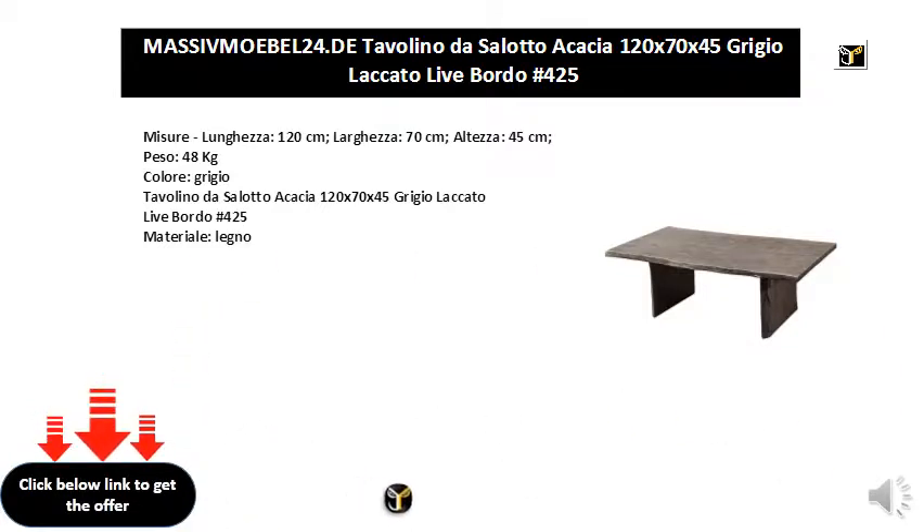Gray Cache Coffee Table 120x70x45, Gray Lacquer Live Edge, Number Sign 425. Material: Wood.